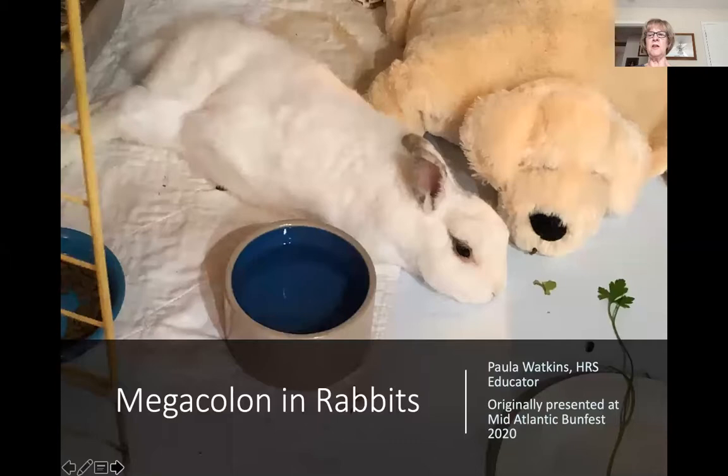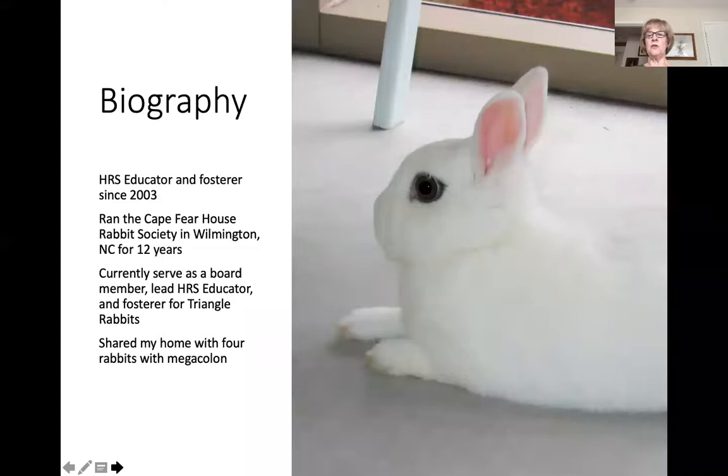A little about me. I've been working with rabbits since the late 1990s. I've been an educator and foster for the House Rabbit Society since 2003. I started and ran the Cape Fear House Rabbit Society in Wilmington, North Carolina for 12 years. Currently, I am volunteering with Triangle Rabbits as a board member, as their lead educator, and as a foster. Over the years, I have shared my home with four megacolon rabbits, beginning with my early days in rescue.